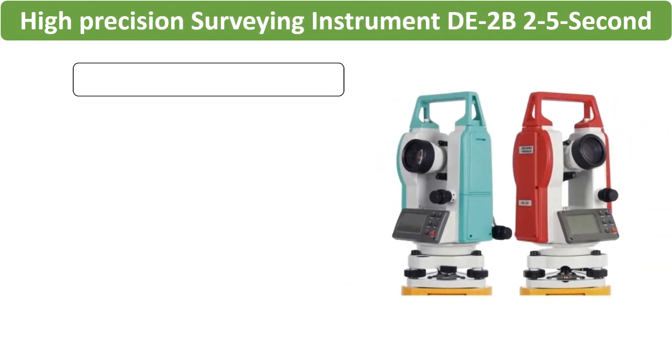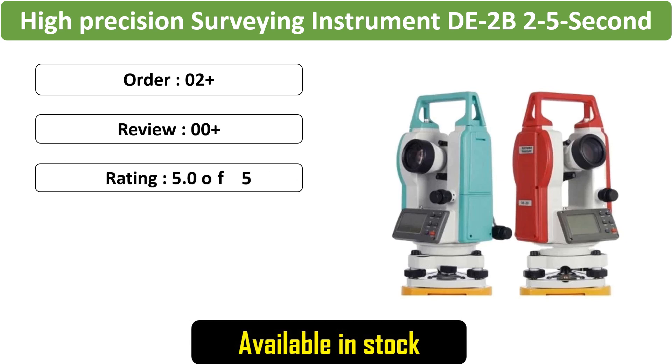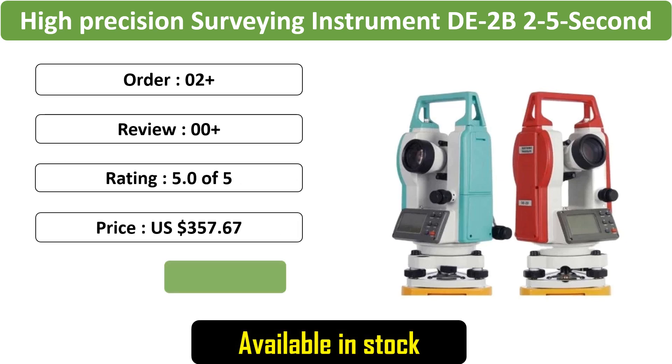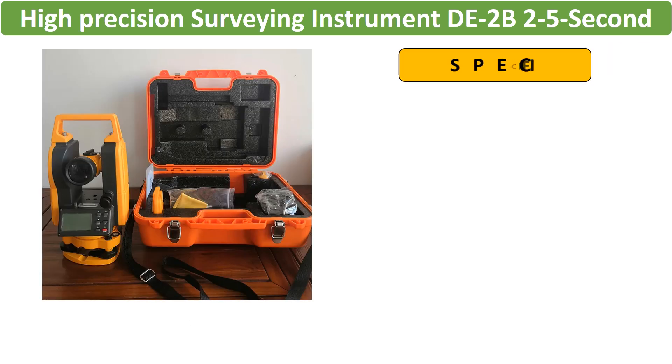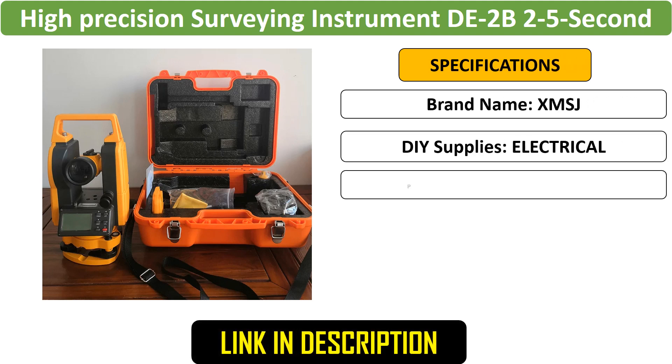Number 4: High Precision Surveying Instrument DE-2B. The DE-2B boasts 2-5 second digital laser accuracy and includes an optical plummet for added precision in surveying tasks. Ideal for professional surveyors requiring high precision.